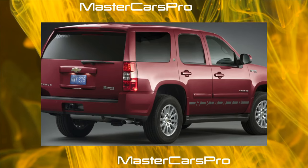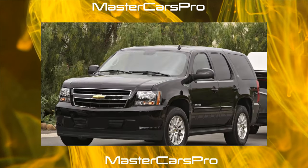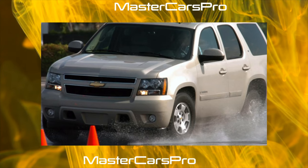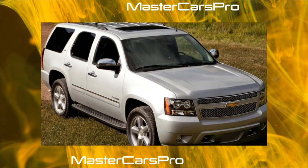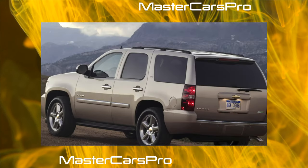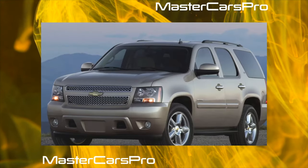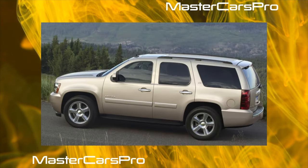The third row of seats became triple for all cars. The multimedia system gained Bluetooth and a new navigation system. A blind-spot monitoring system on the sides of the car and a new rear-view camera were added. The eighth-generation OnStar emergency warning system began to be installed on all cars. Versions with reduced fuel consumption — Tahoe XFE and Yukon XFE — began to be produced.